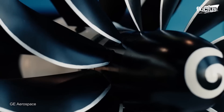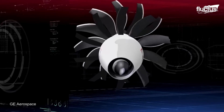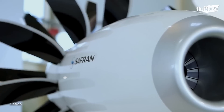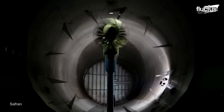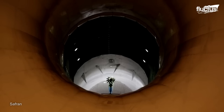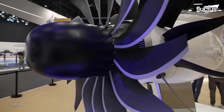Jet engines require a lot of research and development to improve their efficiency, performance, and environmental impact, which is why different companies collaborate to develop better designs. In 2021, General Electric and Safran unveiled the CFM Revolutionary Innovation for Sustainable Engines program, which aimed to develop an open rotor engine capable of supporting both hydrogen and sustainable aviation fuels. According to the results, this design achieved a 20% reduction in fuel burn and carbon dioxide emissions compared to its predecessors.